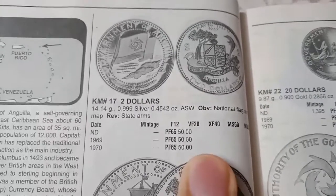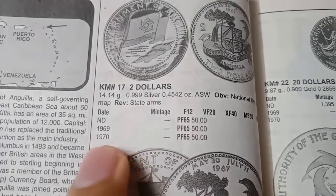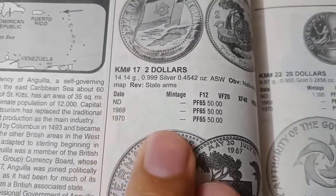The next coin is the 2 dollars. The value is 50 dollars in proof, and it is not for circulation purposes. The metal is silver and the weight is 14.14 grams. It was minted in 1969 and 1970.